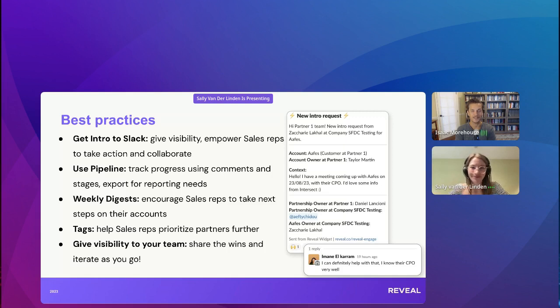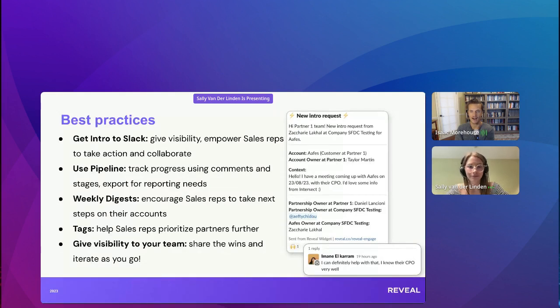Typically if you have a close relationship with your partner and you're both going towards the same goal — helping each other source and influence deals — most of the time they encourage their sales reps to collaborate directly on the shared Slack channel. That's definitely the ideal if you can get there. I'd love to also see pipeline and tags on the platform and how people can use those most effectively.